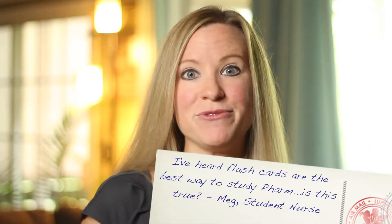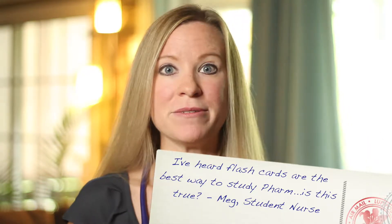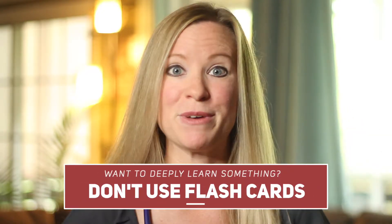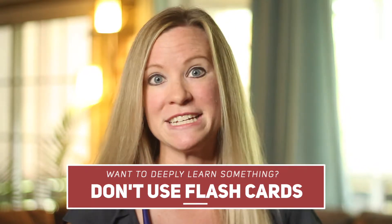Meg writes: I've just started pharmacology and I'm completely overwhelmed. I've heard flashcards are the best way to learn. Is this true? No, Meg. This may surprise you, but flashcards are not the best way to study pharmacology.